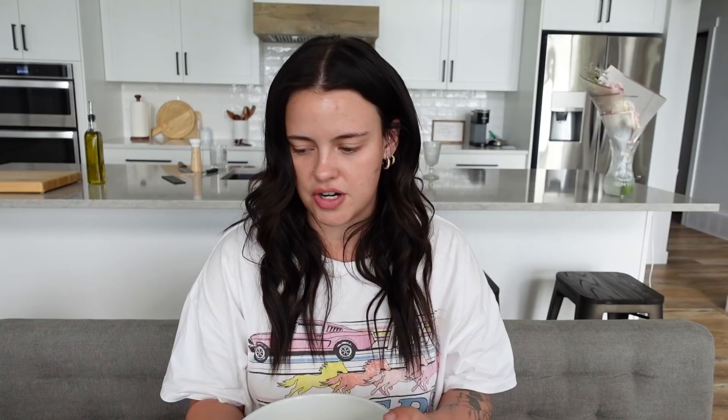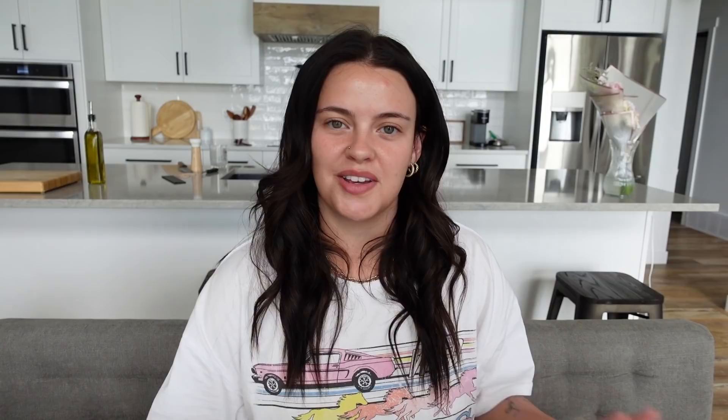So fresh tasting — I love it! You can go to HelloFresh.com and use my code JULIAADAMS12 to get 12 free meals including free shipping. A huge thank you to HelloFresh for sponsoring this portion of the video. Now I'm going to gobble this up — it's so good.